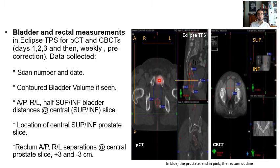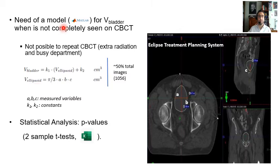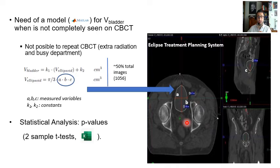Additionally, it was necessary to develop a model in MATLAB for the bladder volume when it was not fully captured on a cone-beam CT scan. It was not possible to repeat cone-beam CT scans because this would have meant extra radiation in a busy department like ours, and would not have been ethical. By a fitting process, we correlated the bladder volume seen in Eclipse from the planning CT and the bladder volume estimated by ellipsoid, using measurements of three parameters A, B, and C — distances in the cross-sectional plane — performed on a subpopulation of nearly 50% of the total images, over 1000 images.